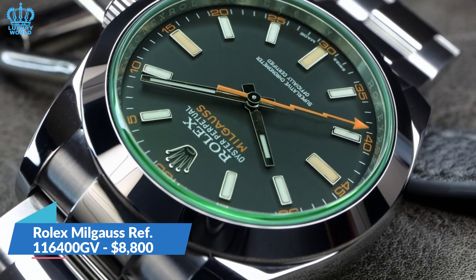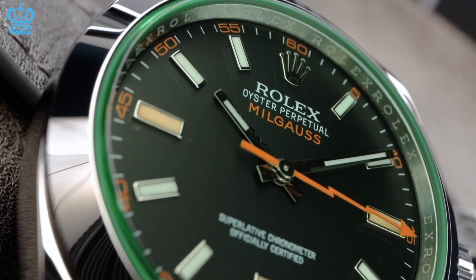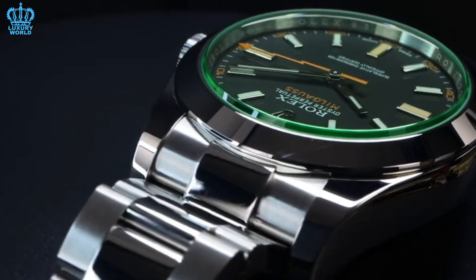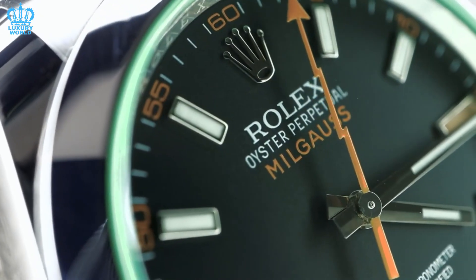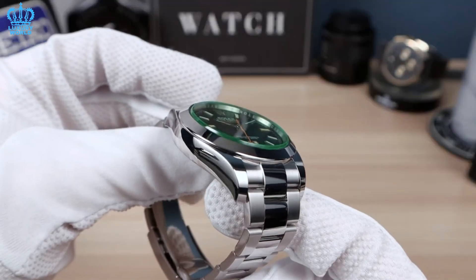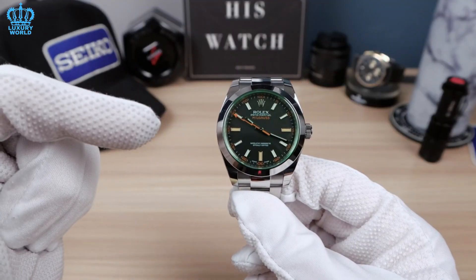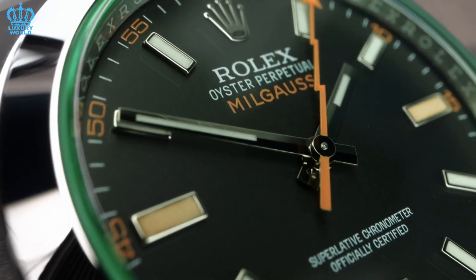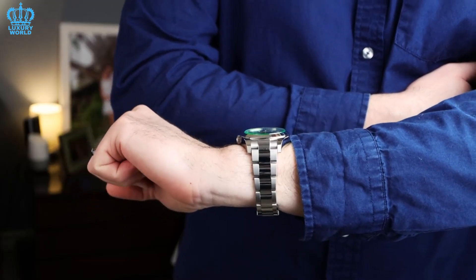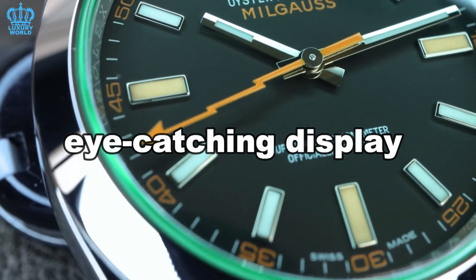Rolex Milgauss Reference 116-400GV. This watch was specially created to help those who work in specific sectors, and it has beautiful aesthetics and cutting-edge features. The Milgauss Reference 116-400GV has a 40mm corrosion-resistant Oyster steel case and a three-piece link bracelet of the same material. Its pitch-black dial features baton-style indices and hands with luminous coatings. Apart from the markers at 3, 6, and 9, which have a lovely yellow tone, all hour markers are white. Overall, this model's characteristics work together to produce an eye-catching display.